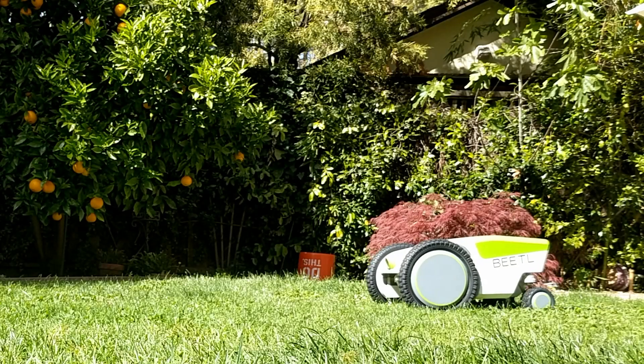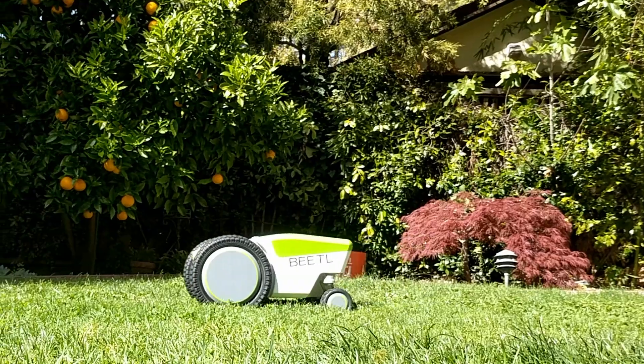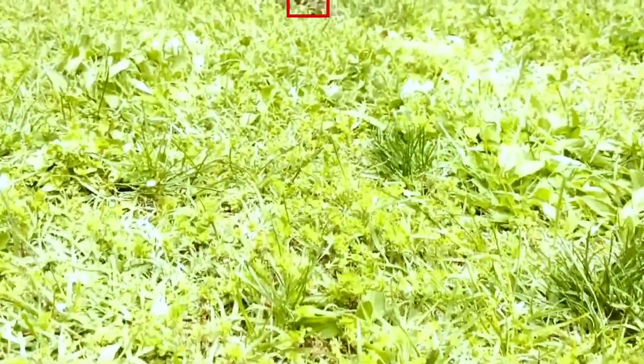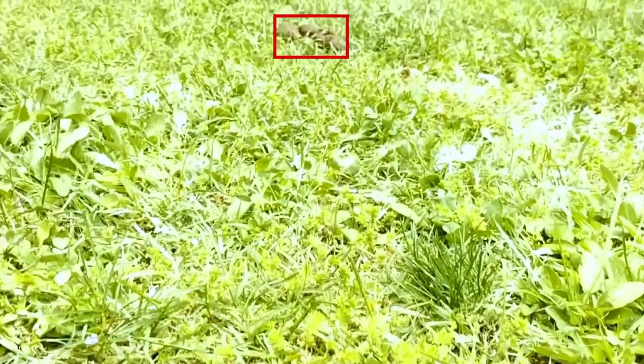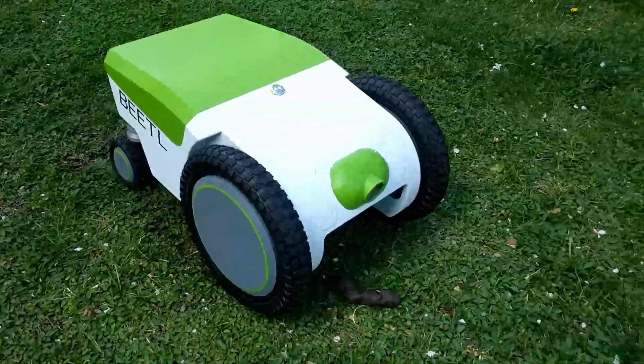So how does a poop-scooping robot actually work? It drives around your yard slowly, taking pictures and uploading those pictures to the cloud. In the cloud, our recognition algorithms identify the poop and relay information back to the robot about navigation and obstacle avoidance.